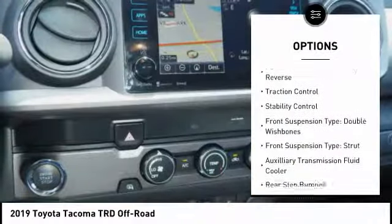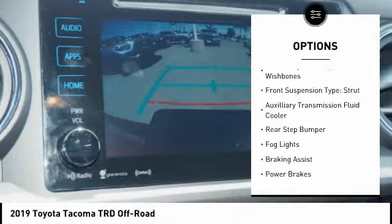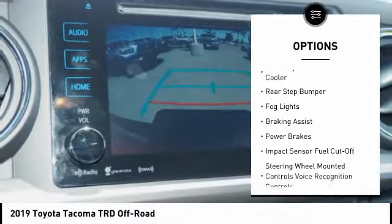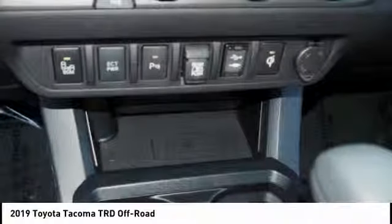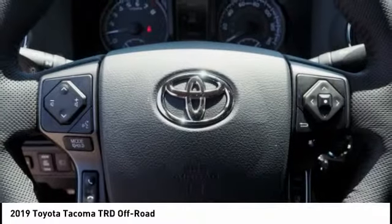Power Windows with Safety Reverse, Traction Control, Stability Control, Front Suspension Type: Double Wishbones and Strut, Auxiliary Transmission Fluid Cooler, Rear Step Bumper, Fog Lights, and Braking Assist.